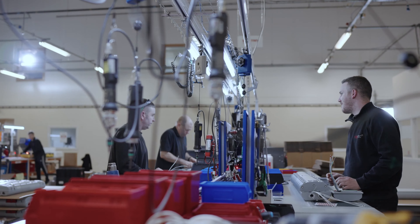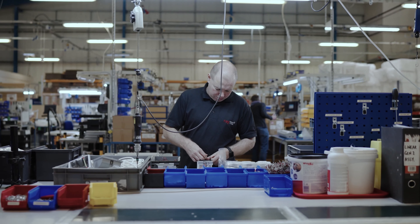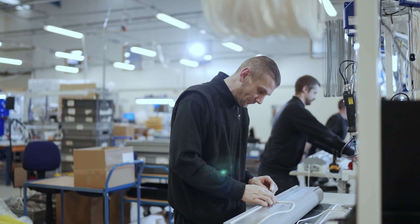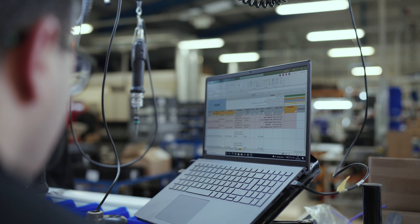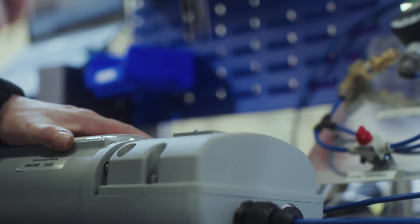Every single RearTech product is built here in the UK to the highest standards by our experienced workforce. Each product is then rigorously tested to ensure the best quality, performance and reliability. Our highly experienced team is what makes RearTech the industry leaders.